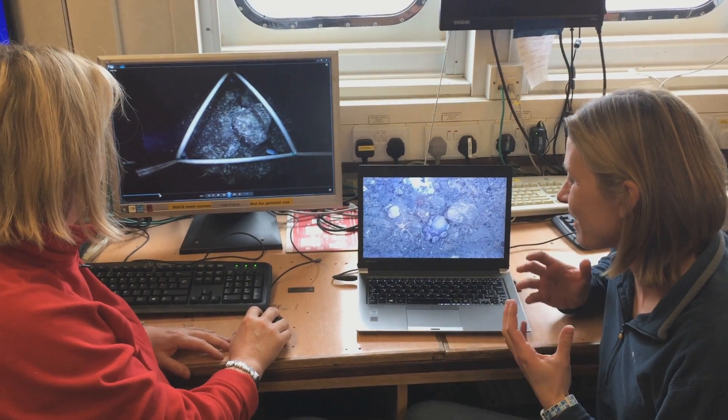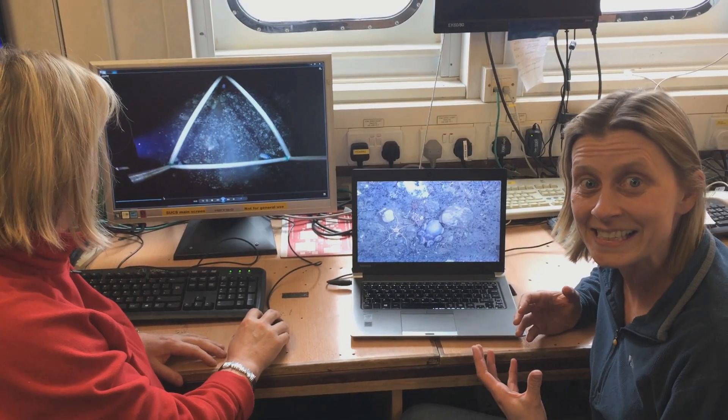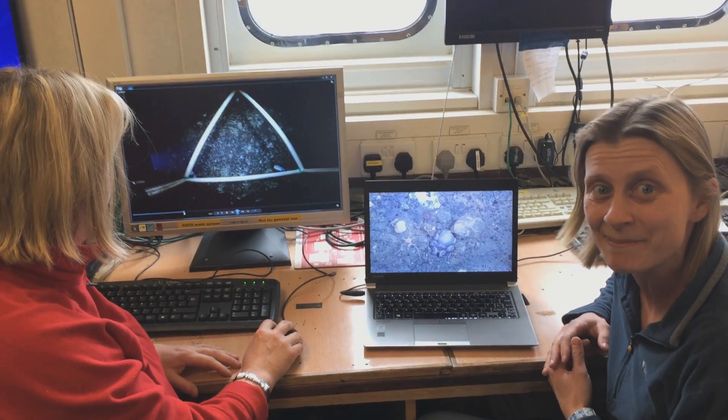These images are really helpful for us to improve our understanding of the animals on the seafloor and the environments they live in.